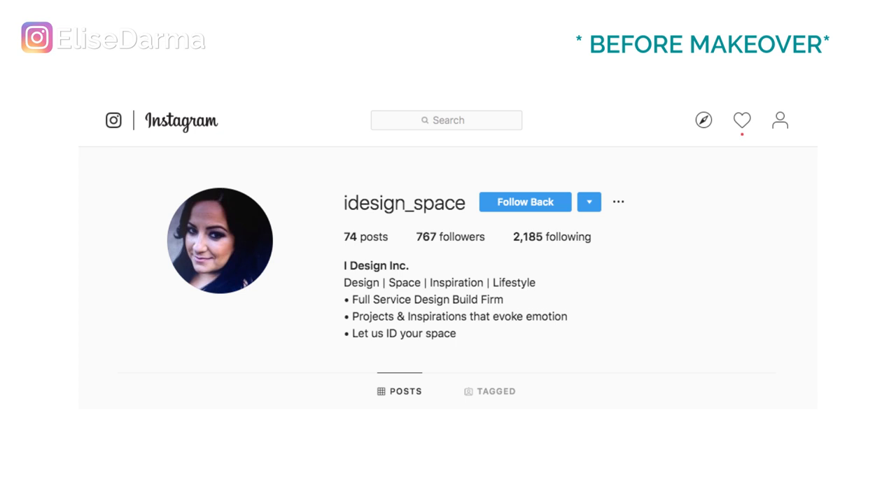And this is what her bio said: 'Design, space, inspiration, lifestyle, full service design build firm — projects and inspirations that evoke emotion. Let us ID your space.'